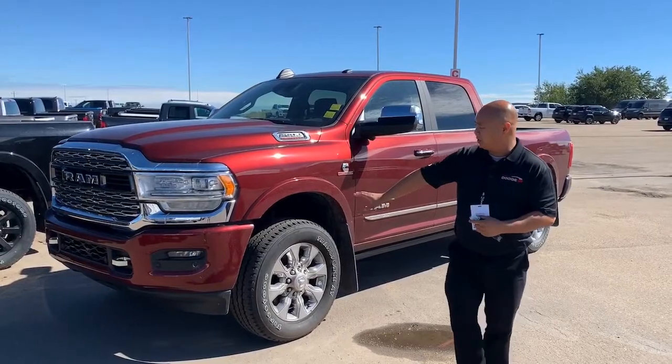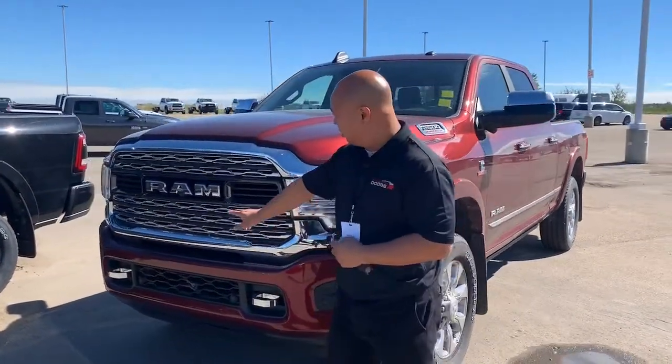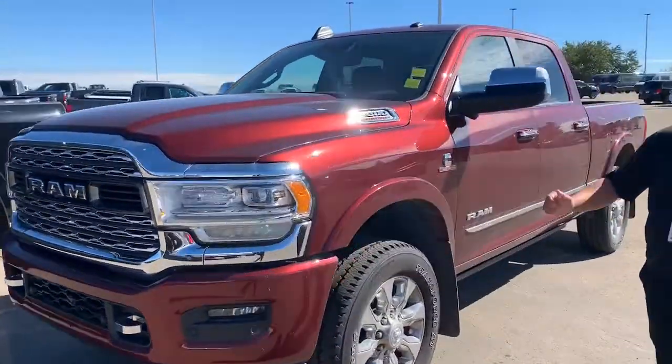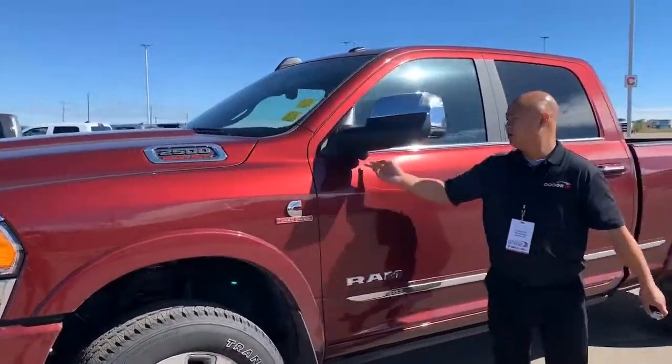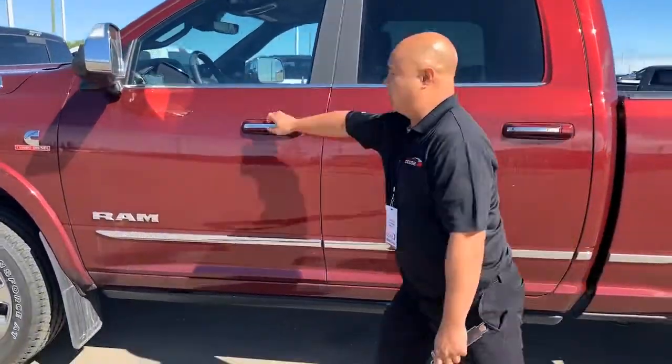You got body color bumpers, you got your front sensors. This does have a 360 camera — there's a camera in the front here, and the side cameras are underneath your side mirrors. You got power running boards.